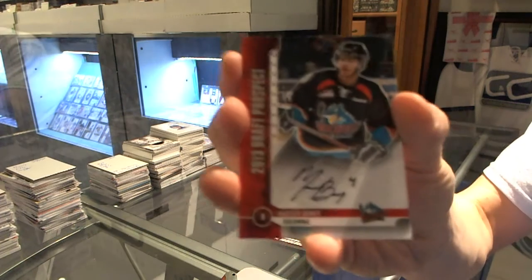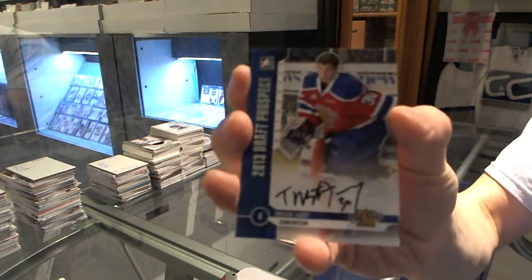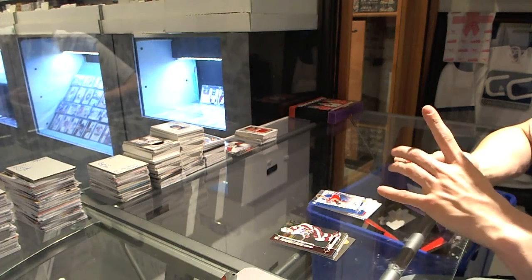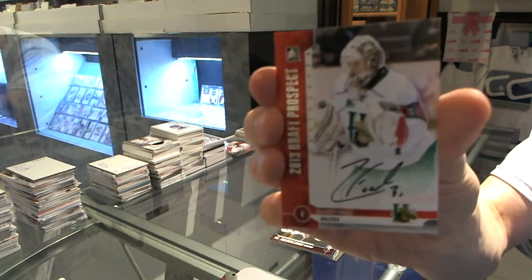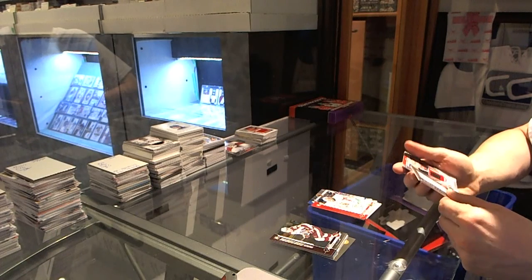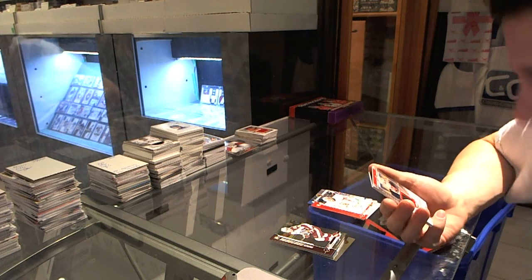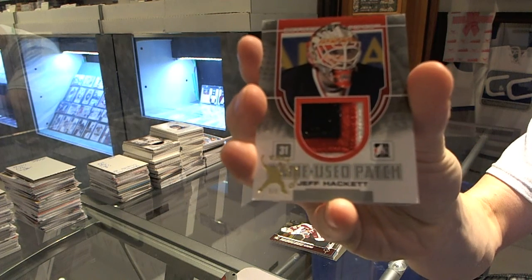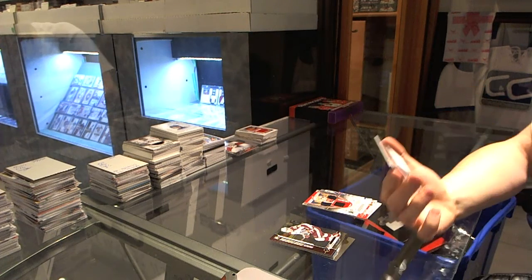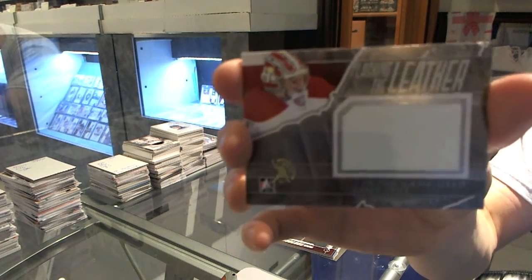Autograph of Madison Bowie. Autograph of Tristan Jari. Autograph of Zach Fucali. Our expo one-of-one redemptions: Between the Pipes three-color game used patch one-of-one Jeff Hackett. And a Between the Pipes flashing the leather game used glove silver expo one-of-one: Carey Price.